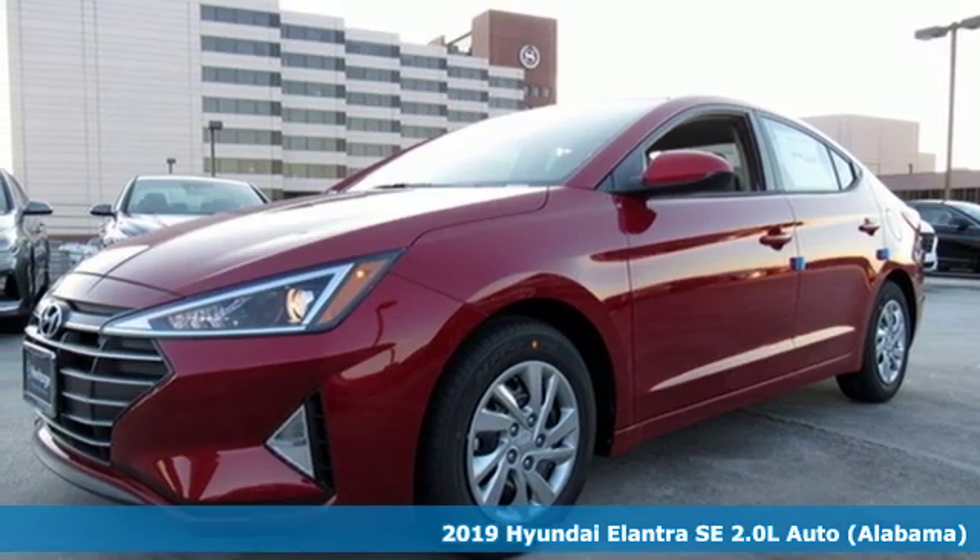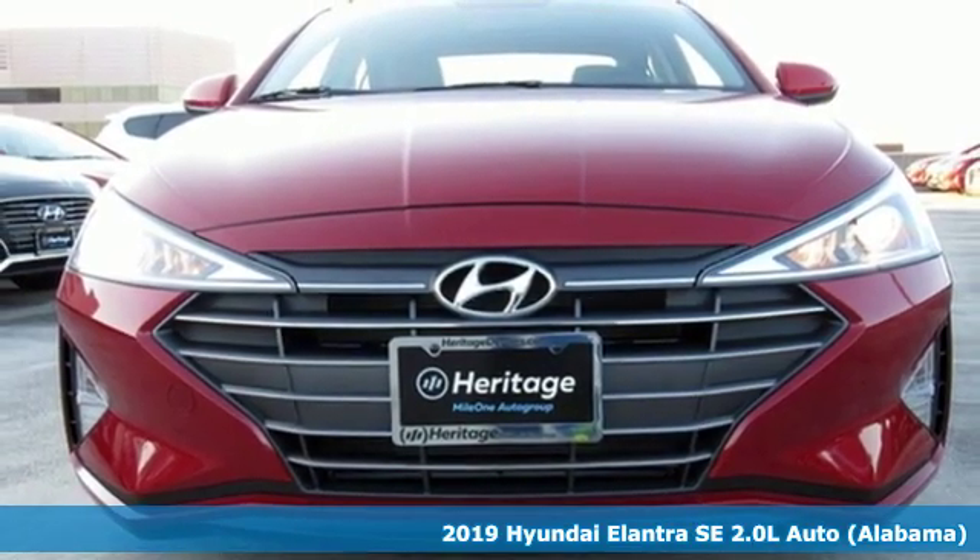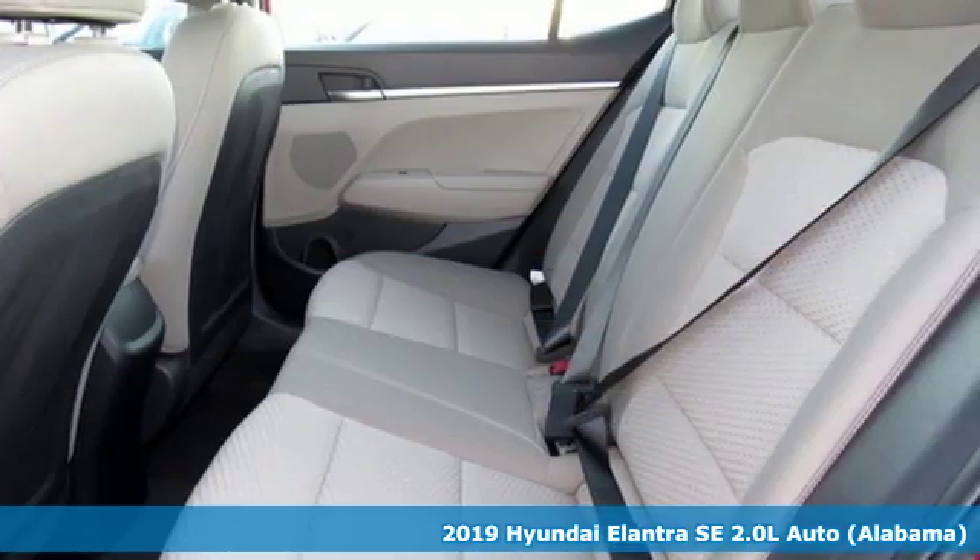Here's a new 2019 Hyundai Elantra. Hyundai's attention to detail means a better driving experience for you. It comes with great features you'll love.